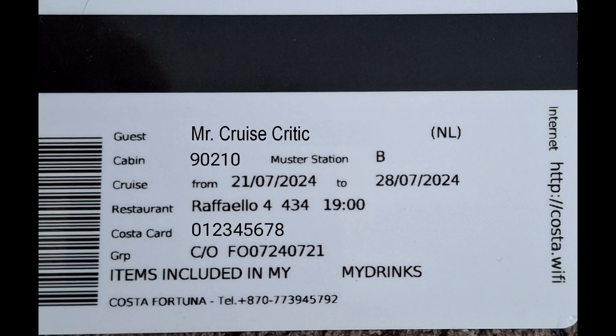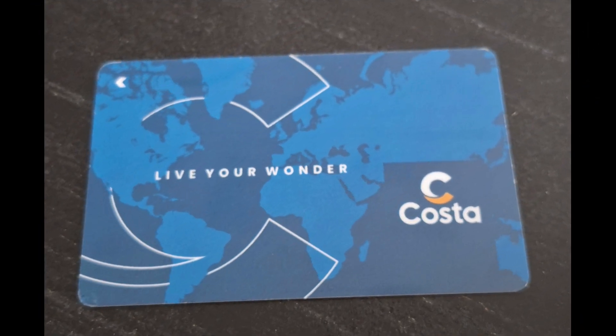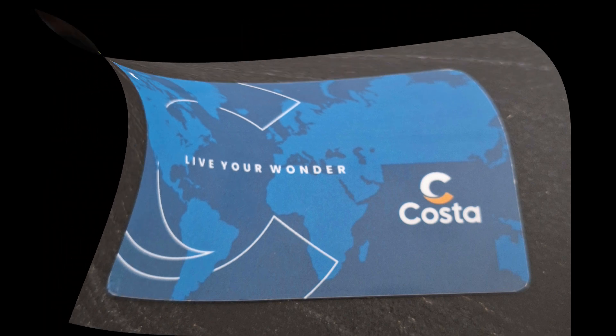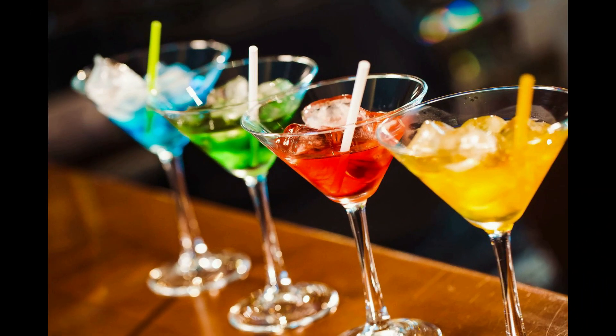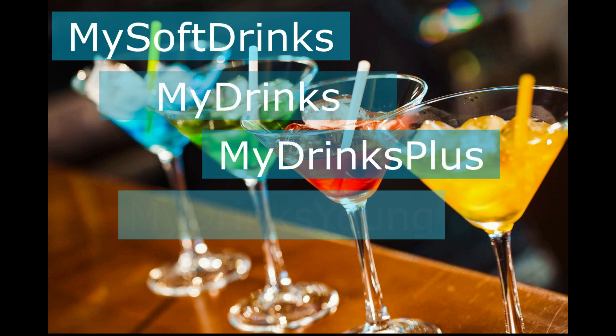Having a look at the Costa card, there is some information on there: your name, cabin number, dates of traveling on the ship, your dedicated restaurant and dinner time, and your drink deal. Your dinner time can be either at 7 or 9:30, and it is possible to change that at the restaurant itself. There are multiple drink deals to enjoy including My Soft Drinks, My Drinks, My Drinks Plus, and My Drinks Young.